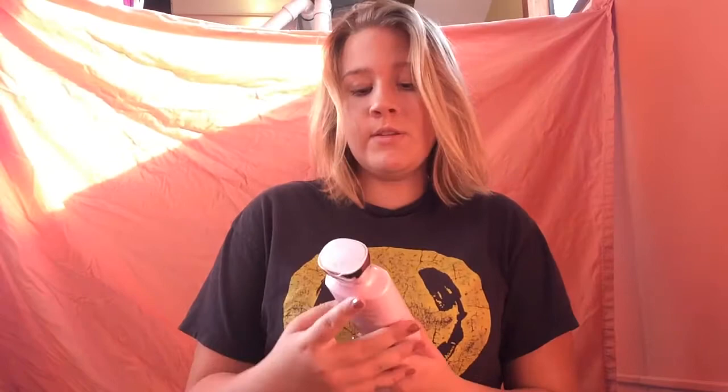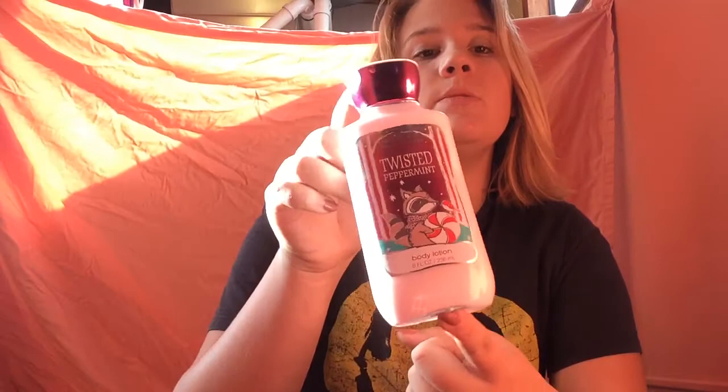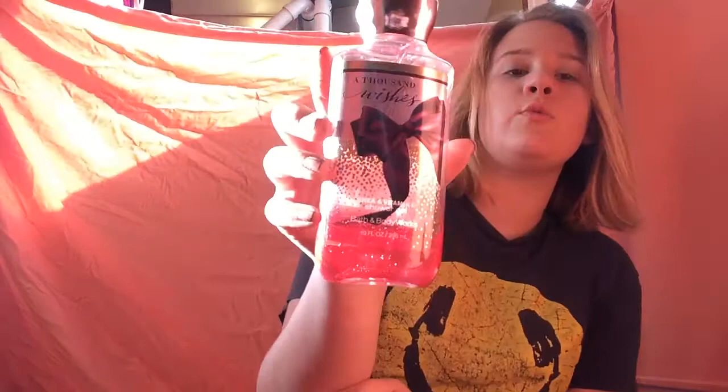These ones are a lot newer but they aren't from Black Friday. This is Sweet Pea — this one smells like old lady, so I don't really use it often unless I feel sick because for some reason it makes me feel good. This is Twisted Peppermint from last year's Christmas — I got this in a stocking. And this is a Thousand Wishes shower gel. I've used this so much, it's not even funny.